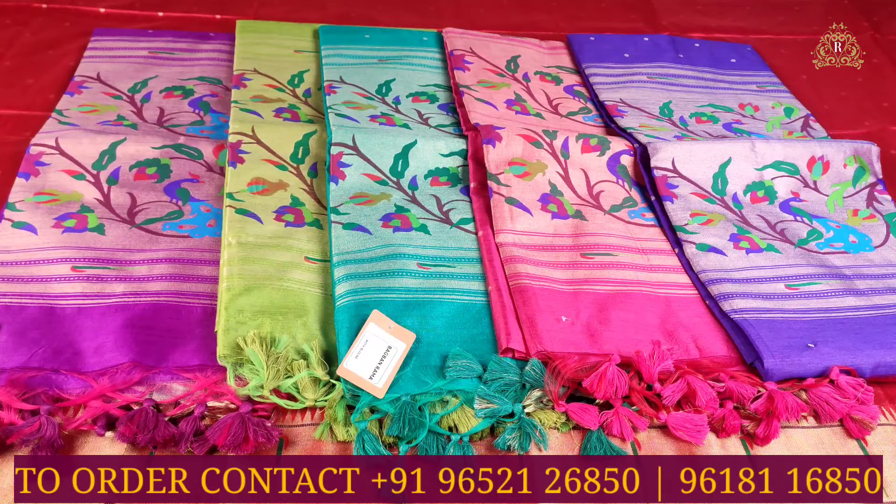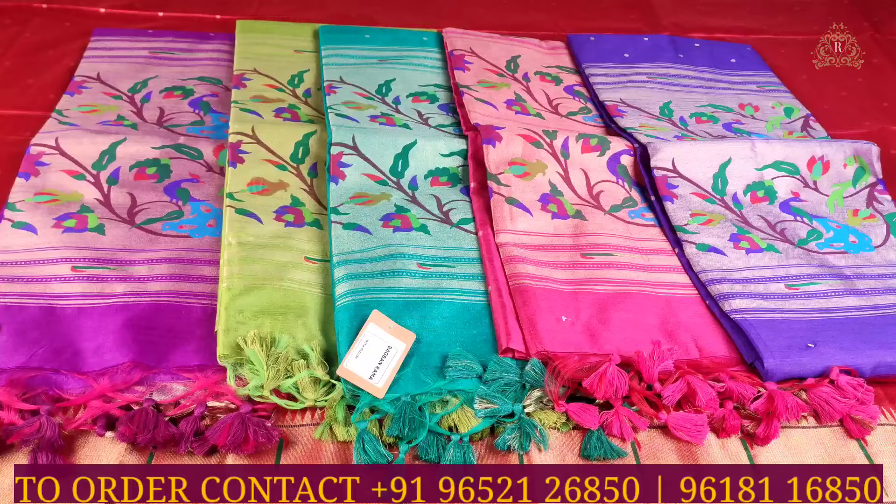In this video you can see the designer details and contact numbers. You can purchase online or visit the store. Kindly check out the description box and visit the stores. Thank you and have a good day.